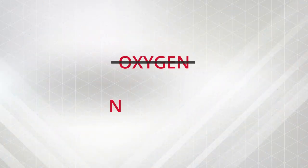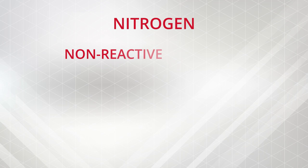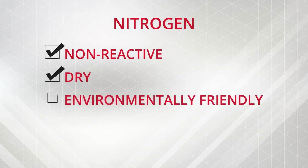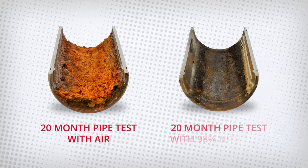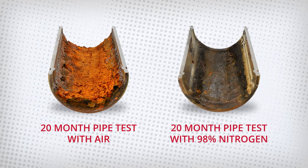So what's the answer? Replace the oxygen with nitrogen. Nitrogen is non-reactive, dry, environmentally friendly, inexpensive, and readily available. And it reduces corrosion rates in pipes up to 91% when compared to compressed air, which will extend the life expectancy of a fire sprinkler system by three to five times.